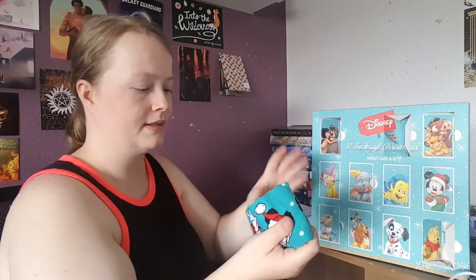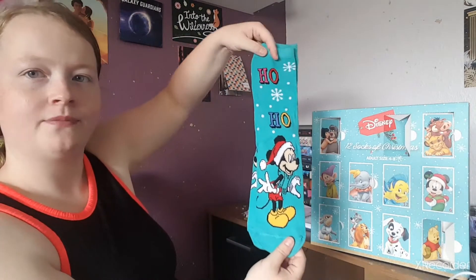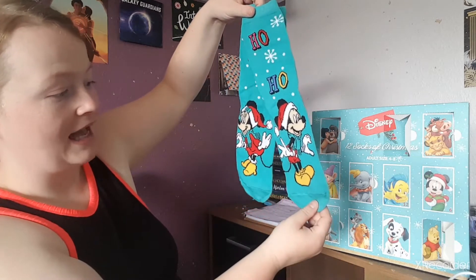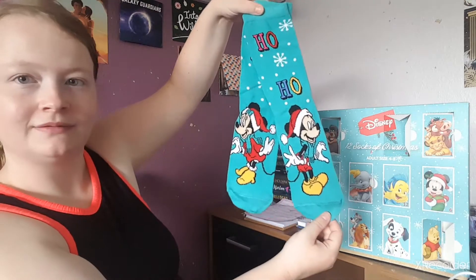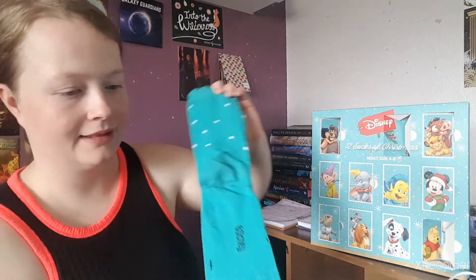Number seven: we've got this mint green kind of color — or maybe turquoise, I'm not sure — and this one has Mini and Mickey on it saying 'Ho Ho Ho,' so that has both of them. I like the two together.